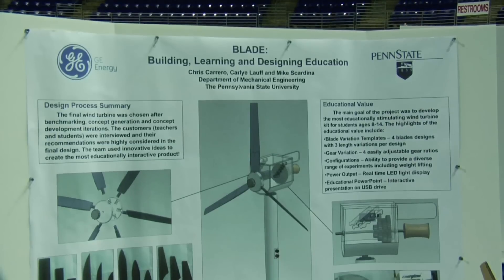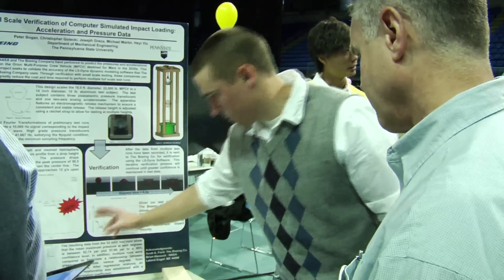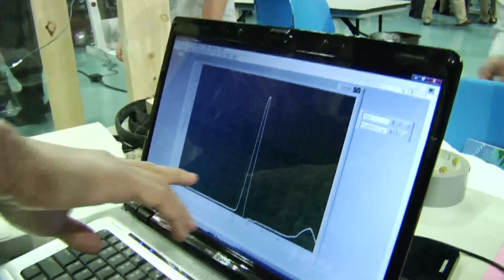Sponsors judge the projects and are there throughout the afternoon asking how well students have satisfied the customer requirements and demonstrated that the solution is going to do what it says — save money, reduce costs, and improve the quality of the design. The project we designed for the showcase today is simulating the Mars future space vehicle, which will have a water impact in the year 2030, replicating that on a small scale.